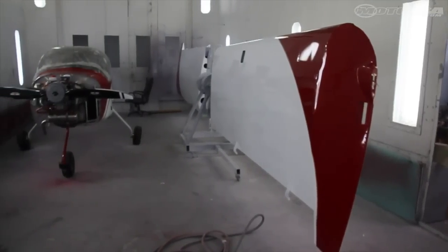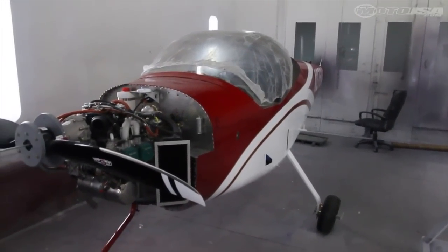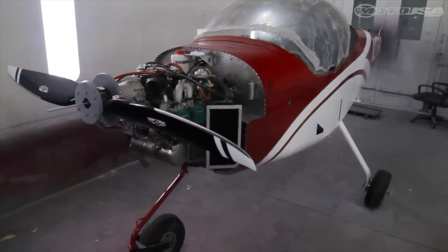We're currently painting airplanes for Vans Aircraft — the RV-12. We came up with the design for them, something new they're trying out. Usually they just sell kits, but now they're selling the complete plane, so we have one design with separate different paint schemes. Pretty cool job.